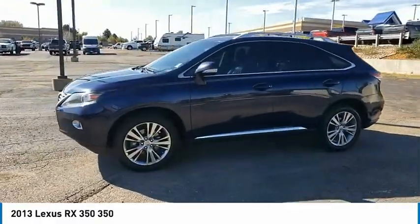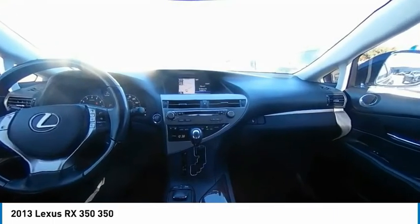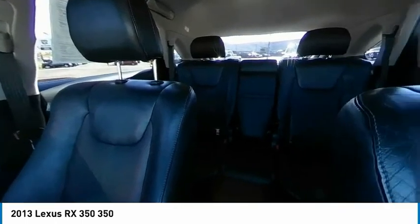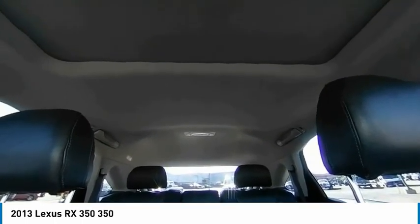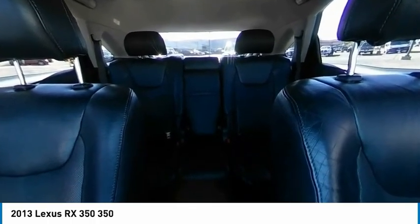This vehicle has less than 125,000 miles. Here are some of this vehicle's great options: tire pressure monitor, all-wheel drive, heated mirrors, electronic stability control, alloy wheels, aluminum wheels, rear spoiler, power lift gate, brake assist, traction control.